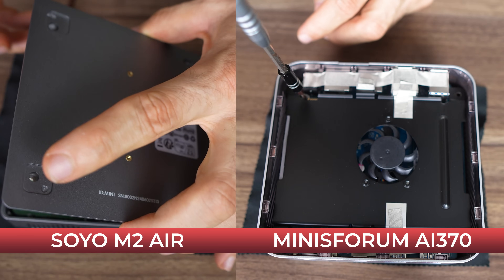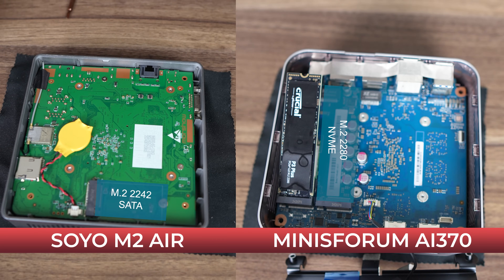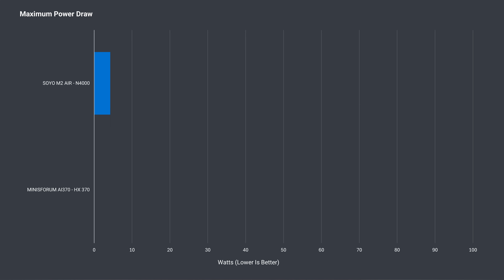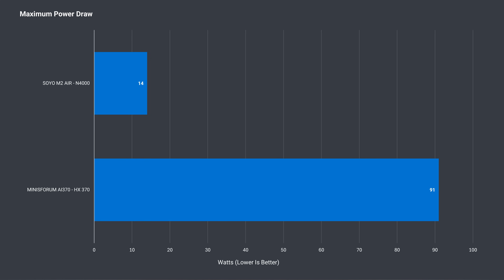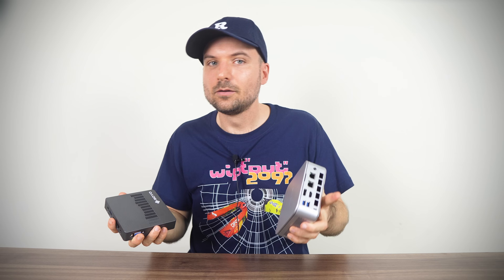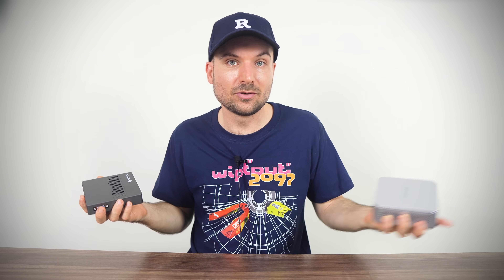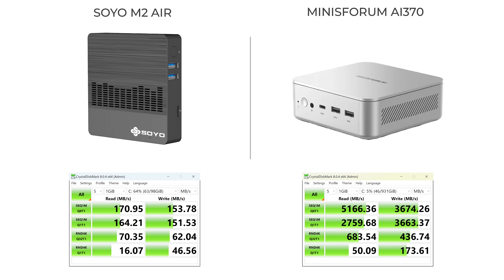Opening both up, we can see both offer an extra M.2 slot for storage expansion. Each mini features soldered memory, which is not upgradeable. The Soyo also has soldered 128GB eMMC storage where Windows is located, which is not upgradeable either — for both minis, adding more storage is about all you can do. The Soyo draws just 14 watts maximum from the wall — a couple of light bulbs — compared to 91 watts maximum for the Minisforum. The Minisforum uses a modern fast M.2 Gen4 SSD, while the Soyo uses much slower eMMC storage. Even most smartphones will have faster storage.